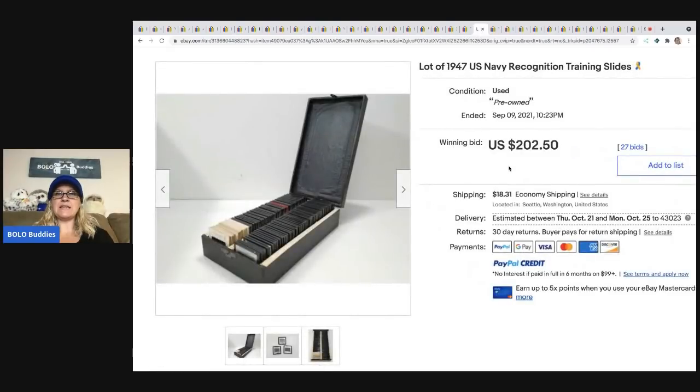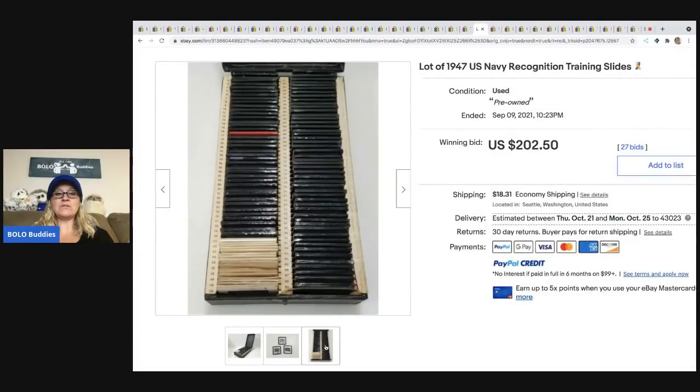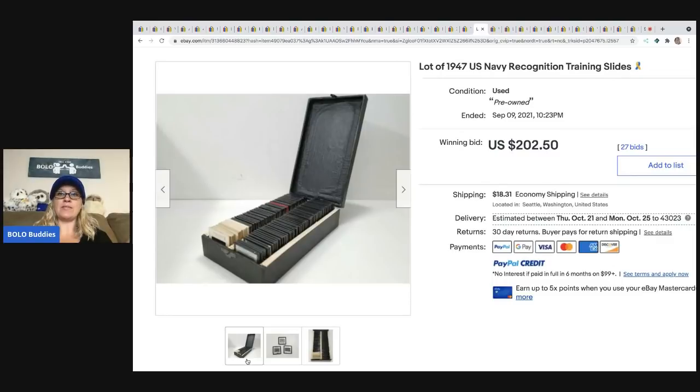The next item is these 1947 US Navy recognition training slides — super cool. Old slides can definitely be a bolo; it really just depends on what is on them. This sold for $202.50 plus shipping.